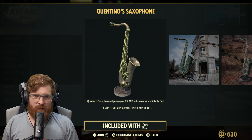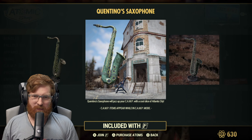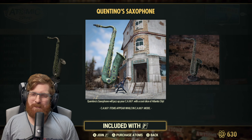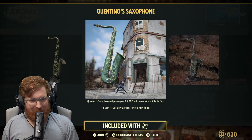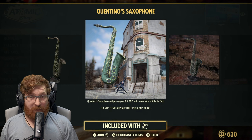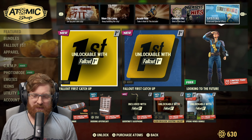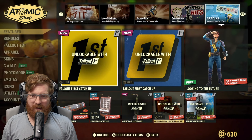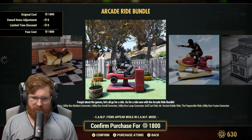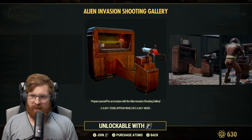For Fallout First members this month, there's Tino's saxophone. I can absolutely see a great use for this — I wonder how it lines up with the dinosaurs. That's probably going to be the thumbnail. Also for 250 atoms there's an alien invasion shooting gallery — for 250 I'm definitely picking that up just to have a little arcade item.